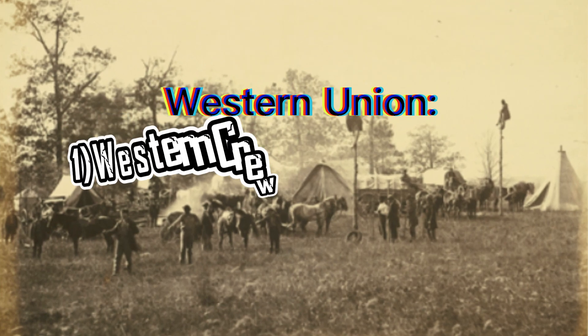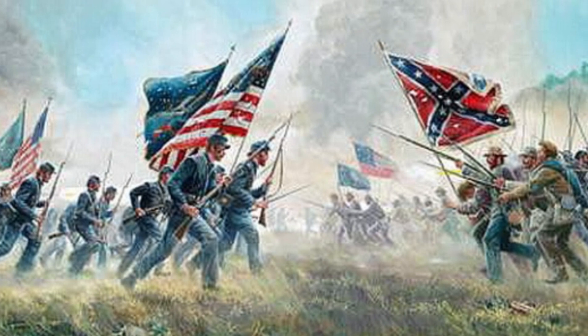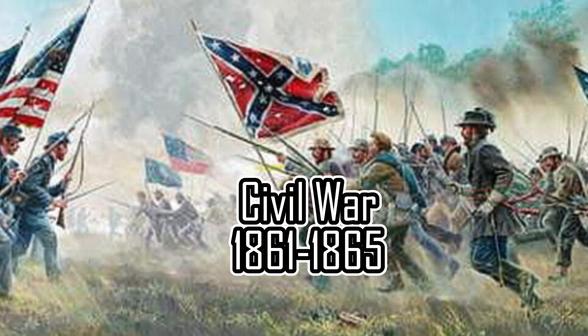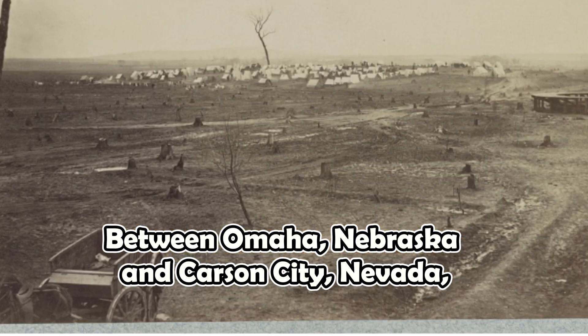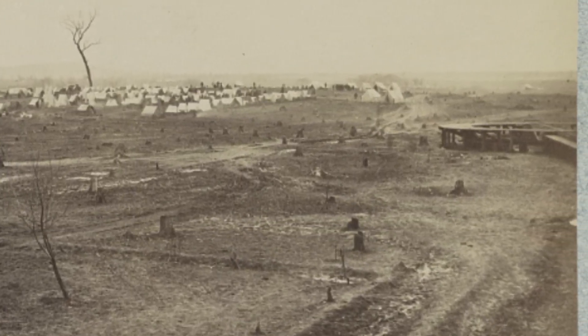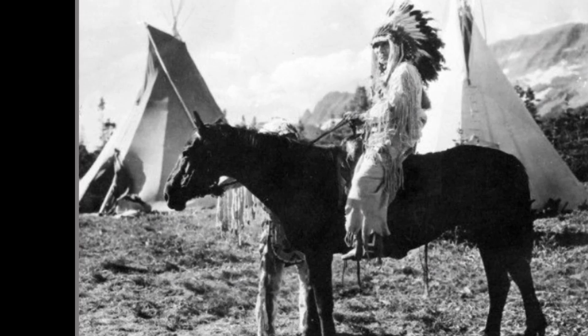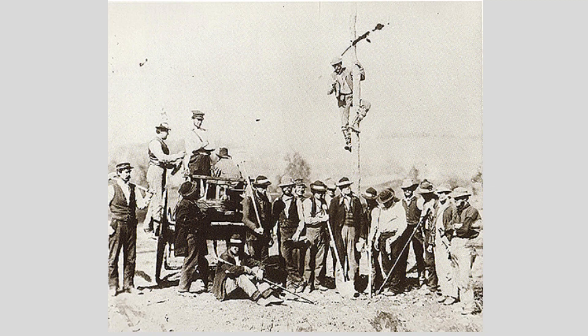Even though there were two teams working — the western crew and the eastern crew — assuming the technology level of 1861 and a concurrent civil war that broke out just a few months prior between the Union and Confederates, the telegraph line was supposed to be laid along unforgiving terrain: through mountains, lakes, forests, and definitely a spot or two of indigenous people's camps, which might not have been a friendly meet-up anyway.